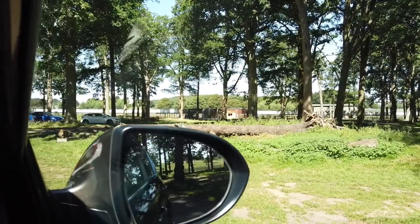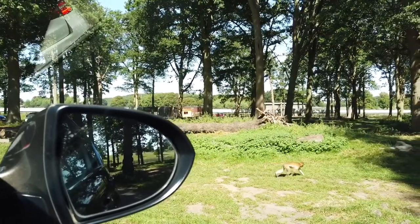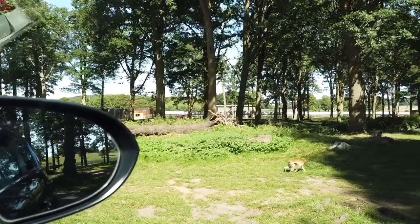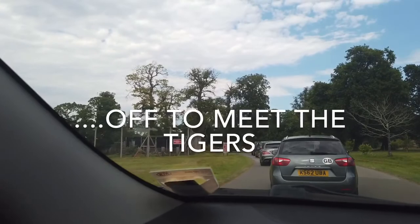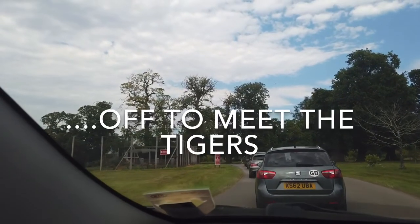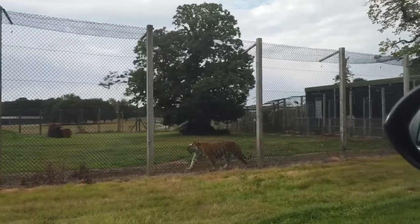They keep moving slowly forward. I think we all want to see the monkeys - everyone wants them on the car. Because that looks cute. Come here, baby. Look at her face - that looks amazing, so gorgeous.